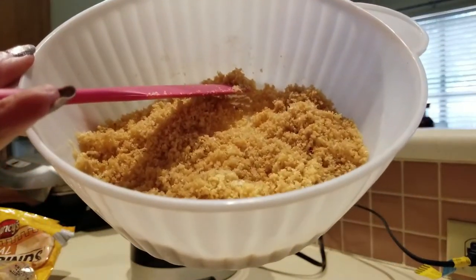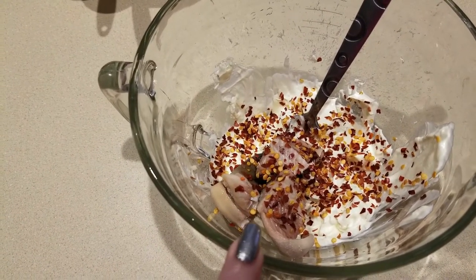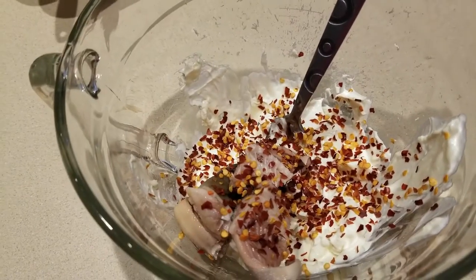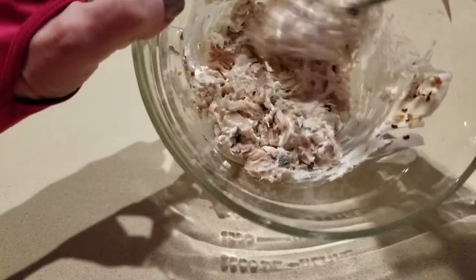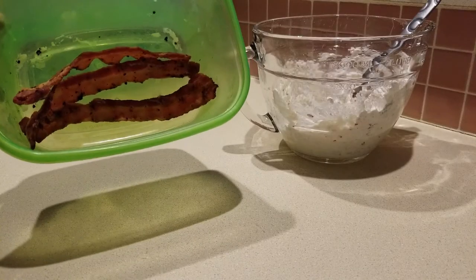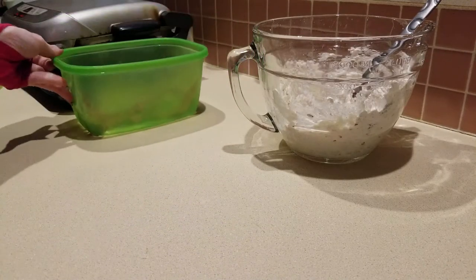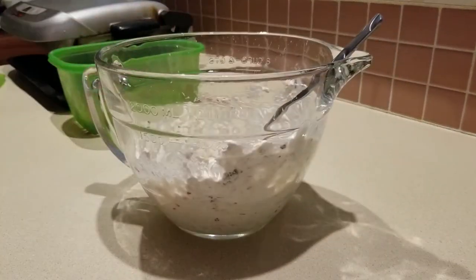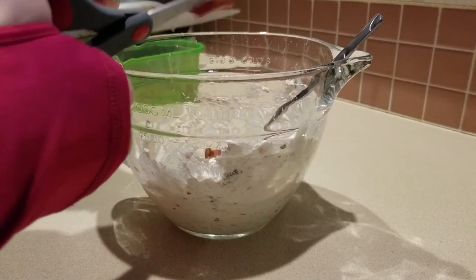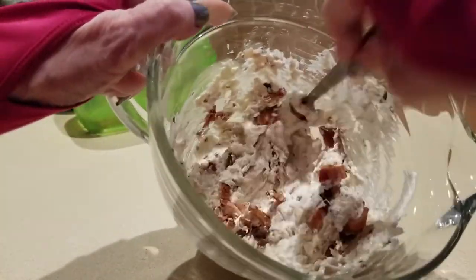Next, I took some cream cheese, warmed that up for about a minute, then put in seven ounces of canned salmon and some red pepper flakes — let's mix it up and get it all mixed together. I have some leftover bacon from my meal prep; I'm going to take two of these pieces and chop them up into the mixture. Best and quickest way to do that is just take some scissors and cut it right in there. Mix it all up.